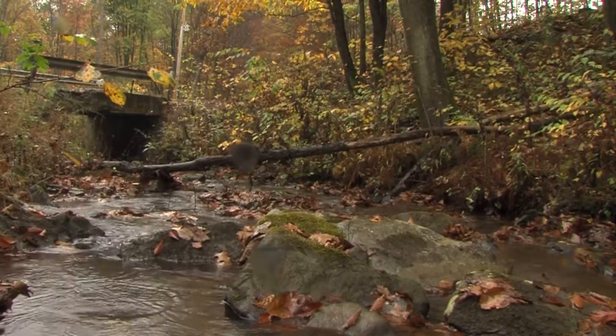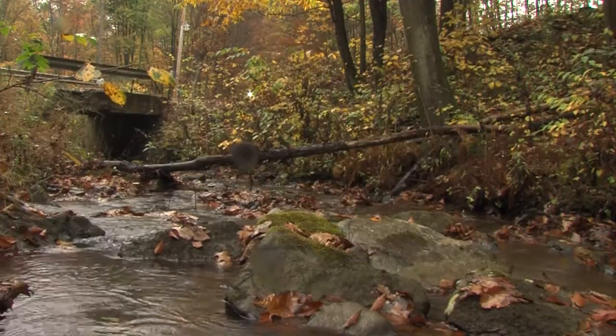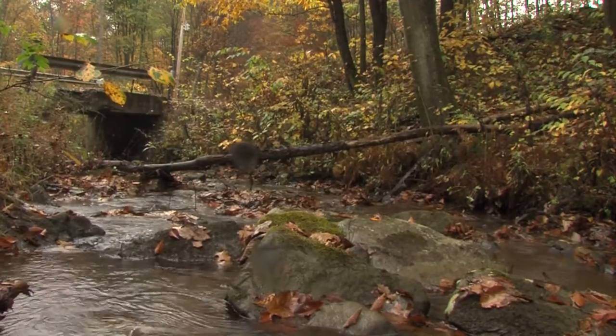Located in Indiana, PA, Blackwood Creek is a hikers and fishermen's paradise. But what's in the water might surprise you.